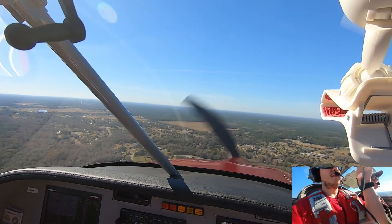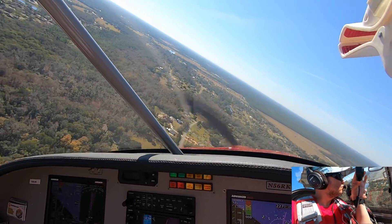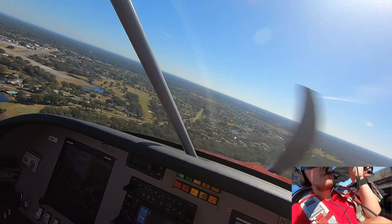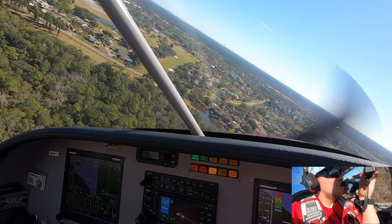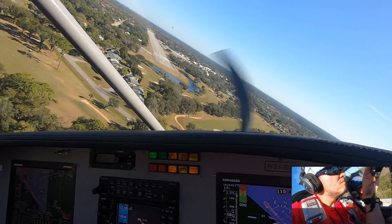Yeah, Spruce Creek traffic, red and white RV, turning left base runway 6, Spruce Creek. Minimum. Yeah, Spruce Creek traffic, red and white RV, turning half mile final, runway 6, we'll be rolling to the end.